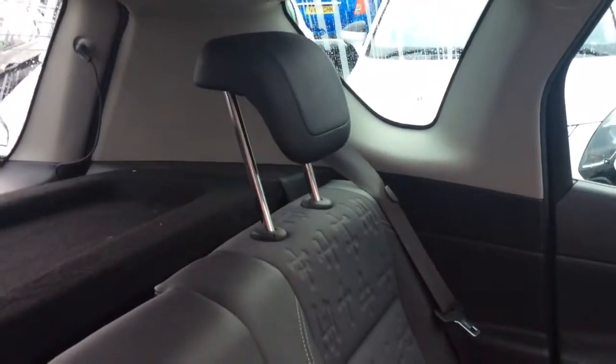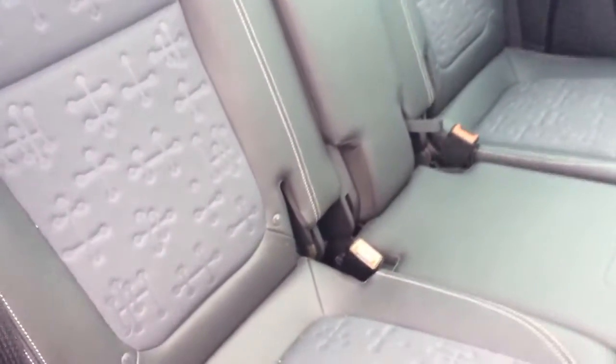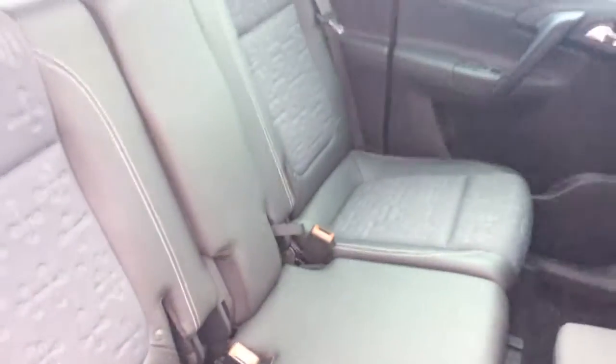In the back of the car we can see it has two moveable headrests, three seat belts, as well as two sets of ISOFIX slots ready for a child's car seat, which can be very handy.